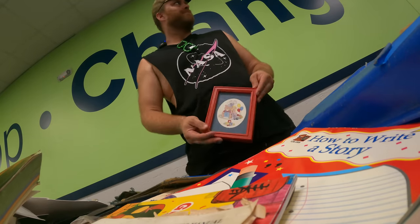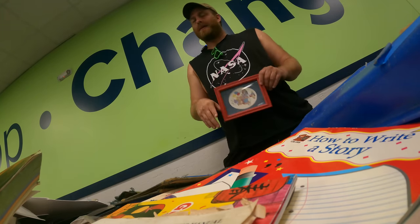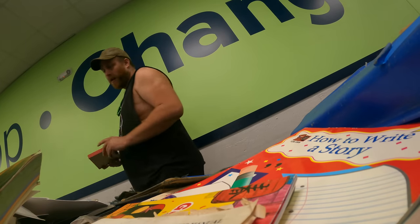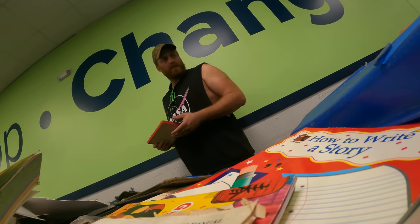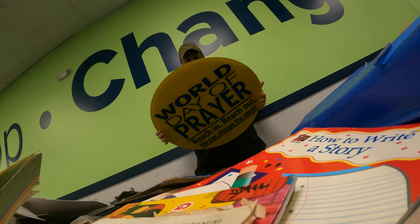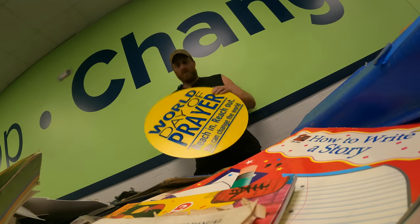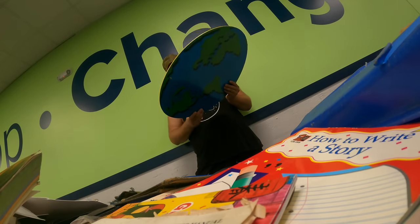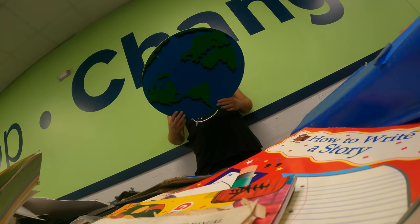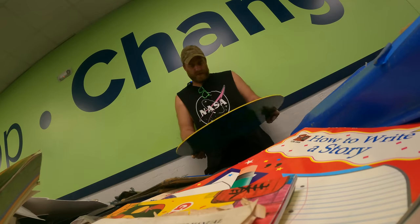There's sort of a theme running in my recent bins videos — I just want to decorate my shop with stuff. Any sort of signage or cool artwork is something I'd like to get and put on the walls of my shop. I thought this would be cool because I saw it — it's yellow and I thought it might be some branded thing, but it's not. World of Prayer. World Day of Prayer. Sure wish I could reach it. Reach out — we can change the world.